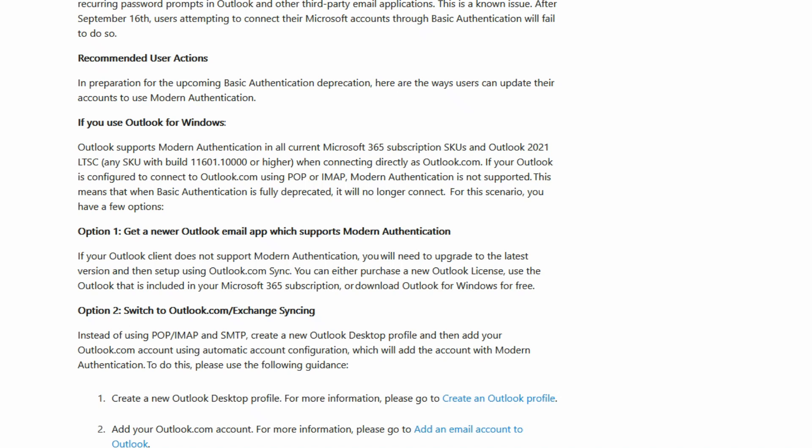Basic authentication won't work — we need to recreate the account settings to use modern authentication, or you might need to update the program first. If you use Outlook for Windows and it's older than 2021, you're going to need to update it to the newest one or just go to Outlook.com and use webmail. If you're using Microsoft 365 it's constantly up-to-date and should be working fine. If it is up-to-date and it's not working, then you need to recreate the email authentication settings. You could simply remove the email from that program and add it back in again.